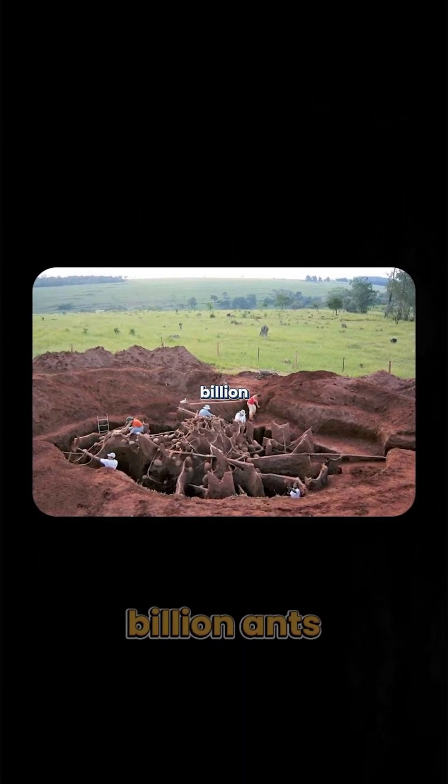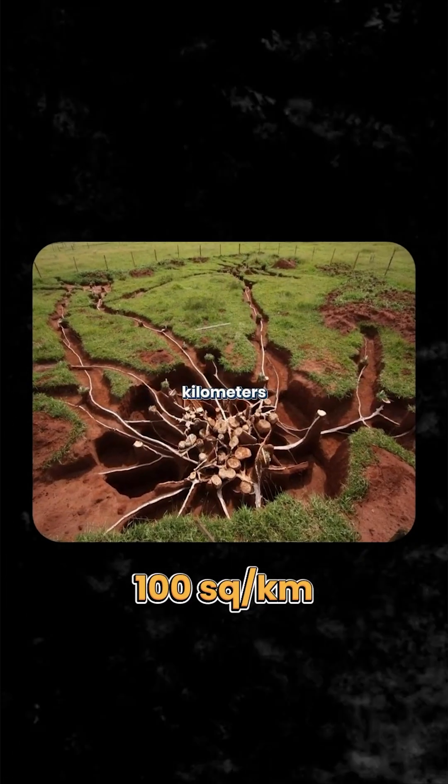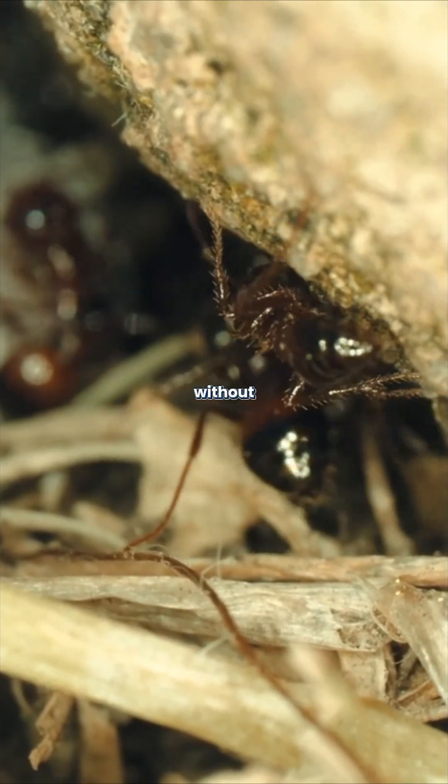The largest known ant city was discovered in Europe, with over a billion ants and thousands of interconnected nests spanning nearly 100 square kilometers. That's like building New York City, but underground. And without blueprints.